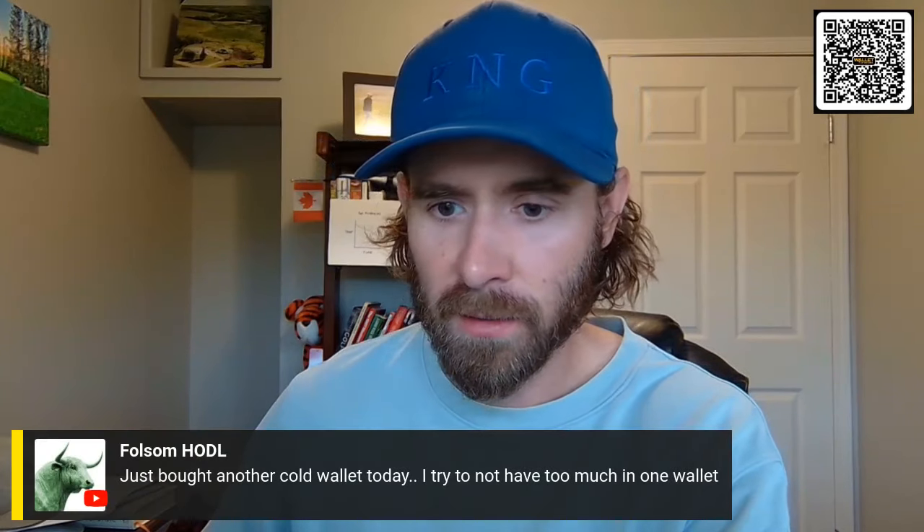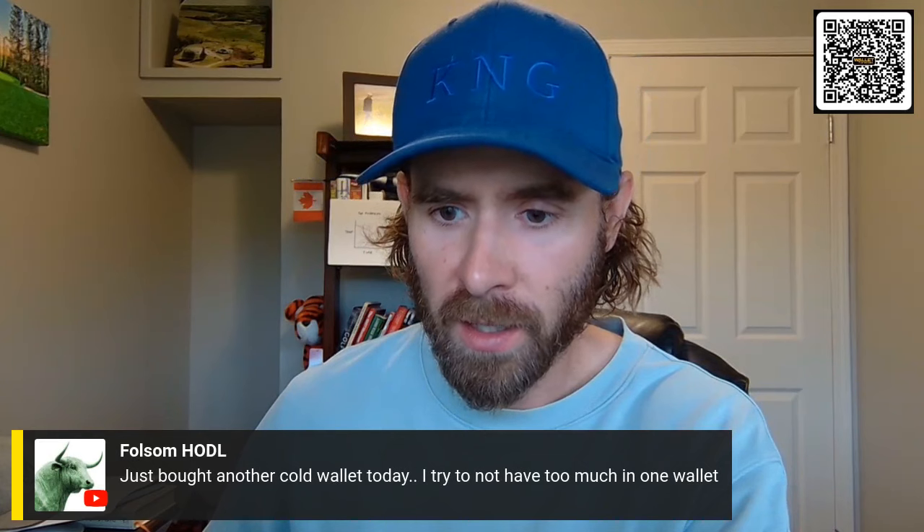Folsom, this is a good comment here. Just bought another cold wallet today. I try not to have too much in one wallet.